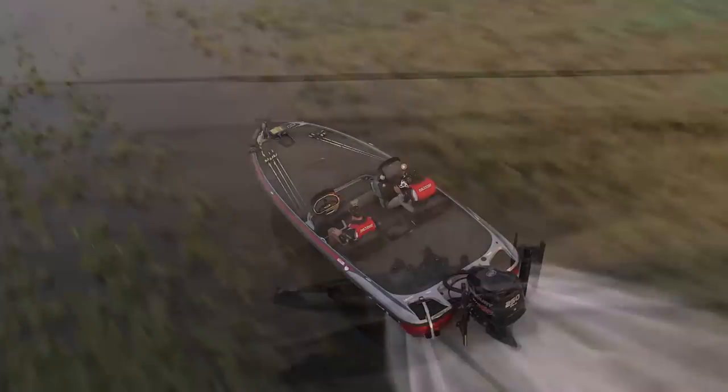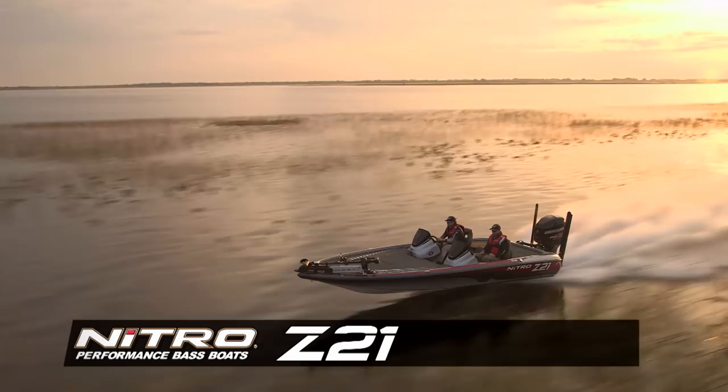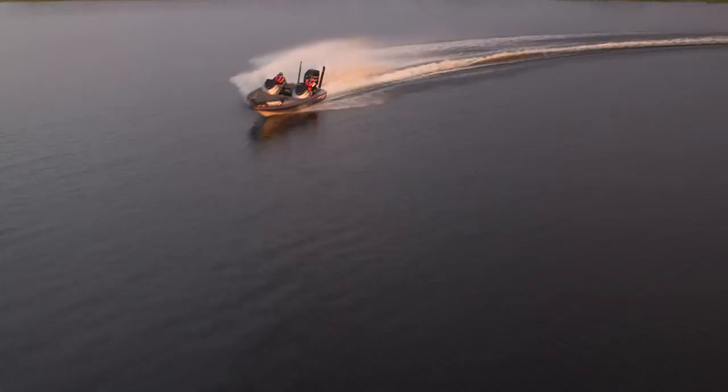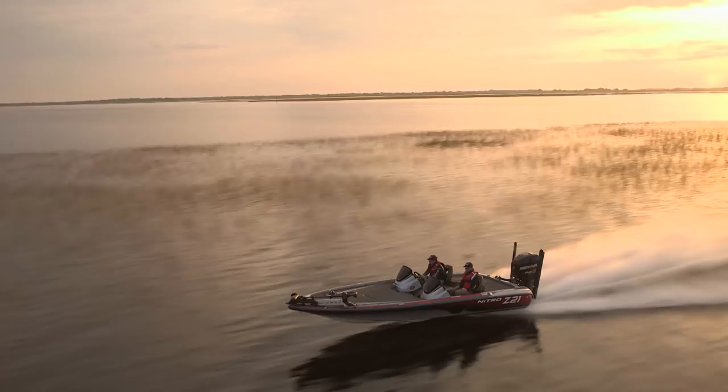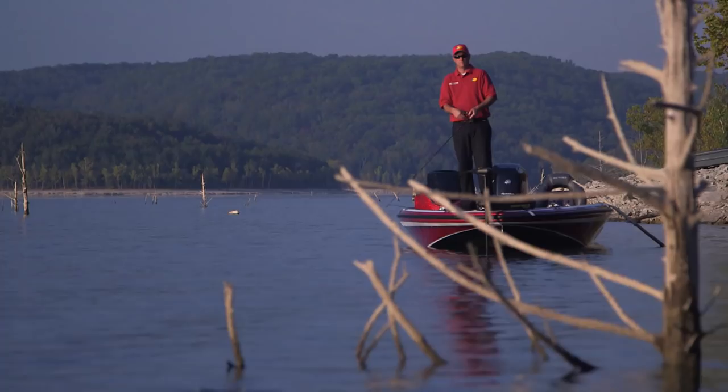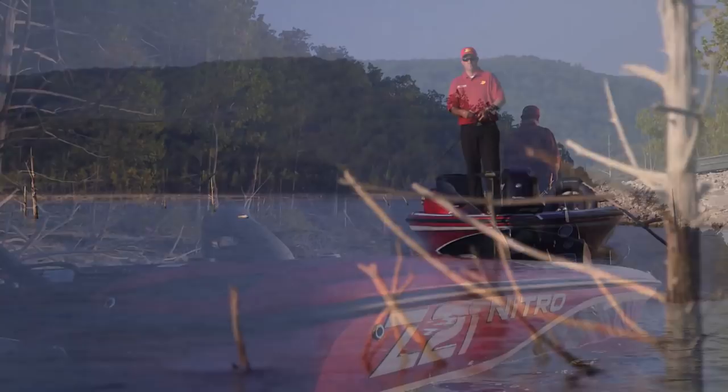The foundation of every great boat begins with the hull — it's what drives performance and handling. At 21 feet 2 inches long, that's a lot of boat, and I need all of it to compete at the top level. This hull is tough as nails and the design provides a smooth, dry ride even in rough water. I don't want my boat's performance to be compromised by the weight of my gear.